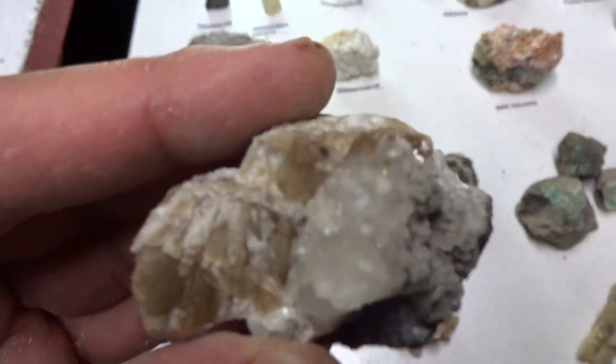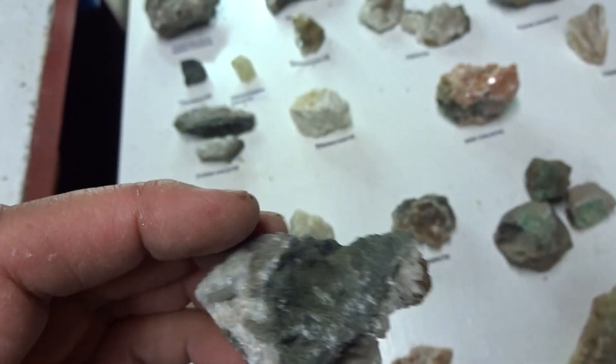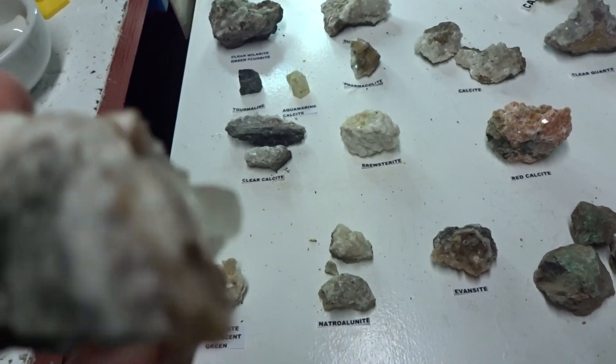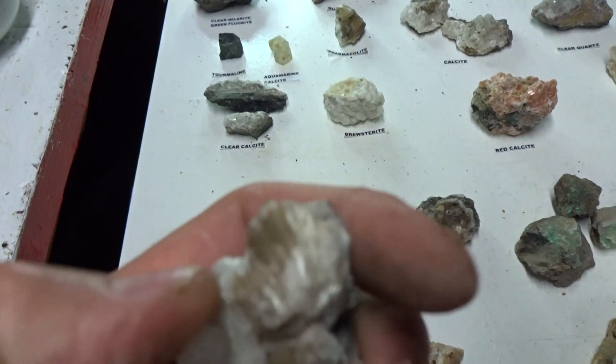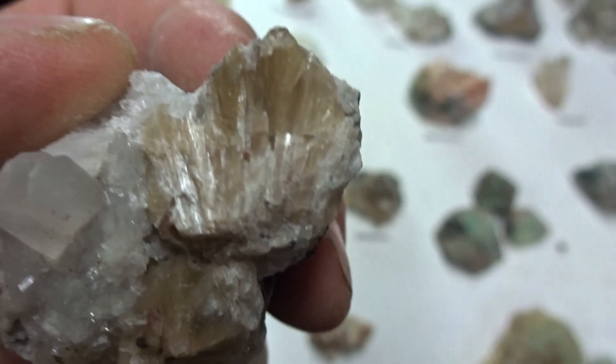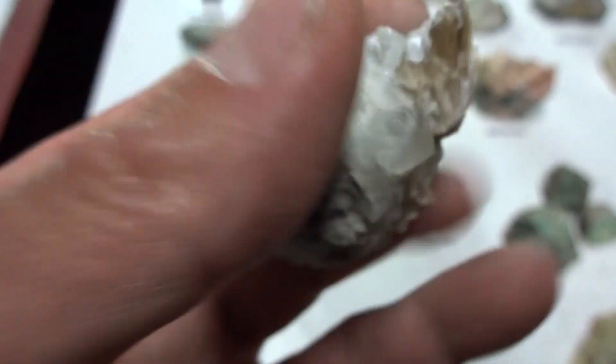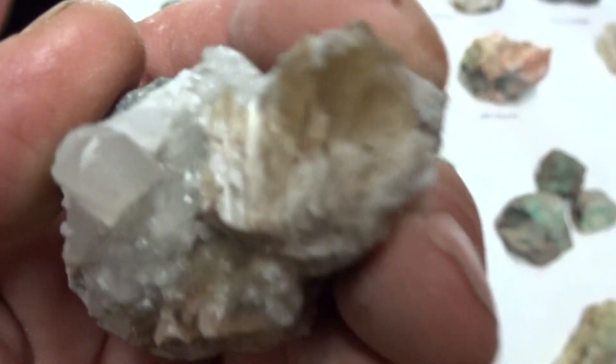Clear calcite with tremolite — acicular tremolite on matrix. This is rare tremolite; it's not common. About $11.